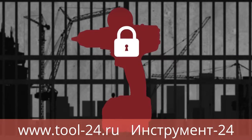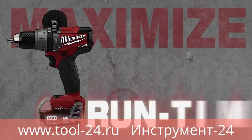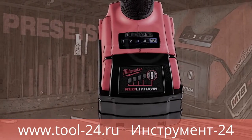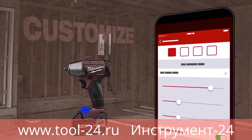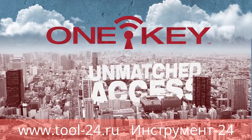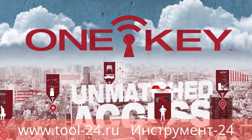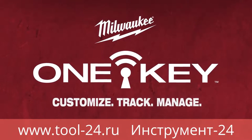If you want to take it a step further, you can lock the tool out so it cannot be used until it has been recovered. One Key also offers tool customization, giving you control to maximize runtime and power, and cut down on expensive bits and blades. You can stick with factory presets or customize specific setups for repetitive applications. One Key is a technology platform that provides unmatched detail of and access to your tools and equipment, all from a central location — customize, track, and manage with One Key.